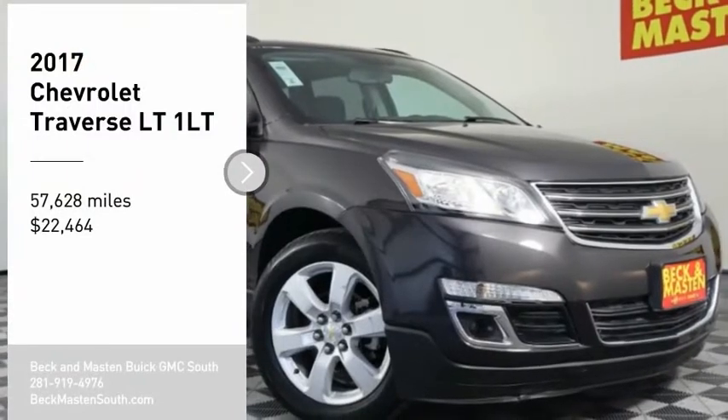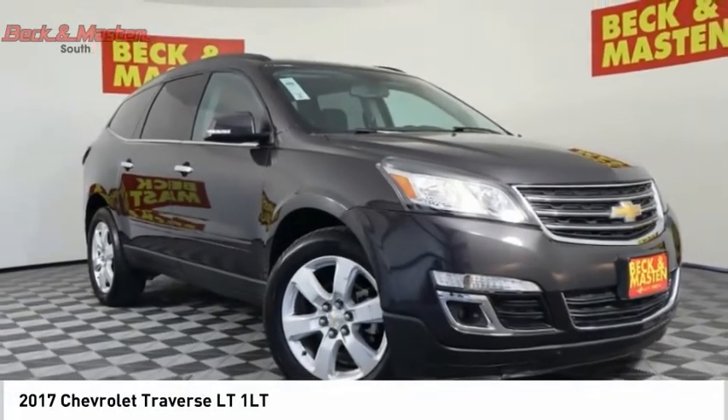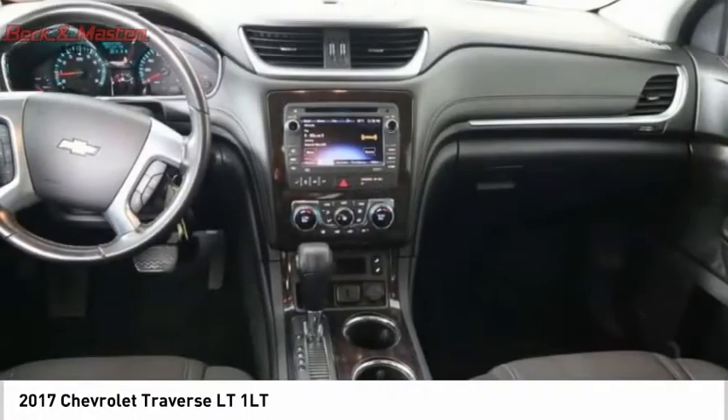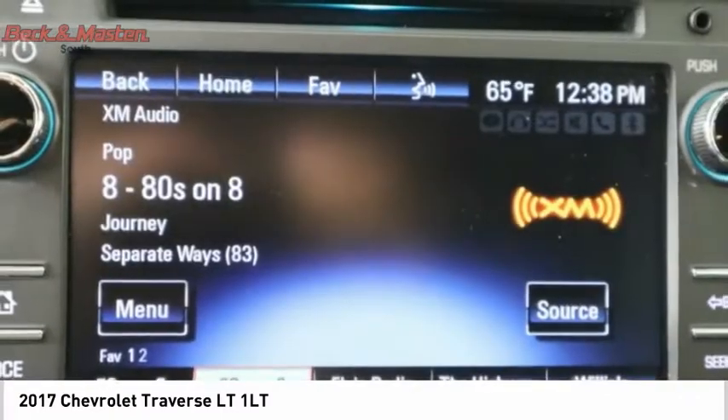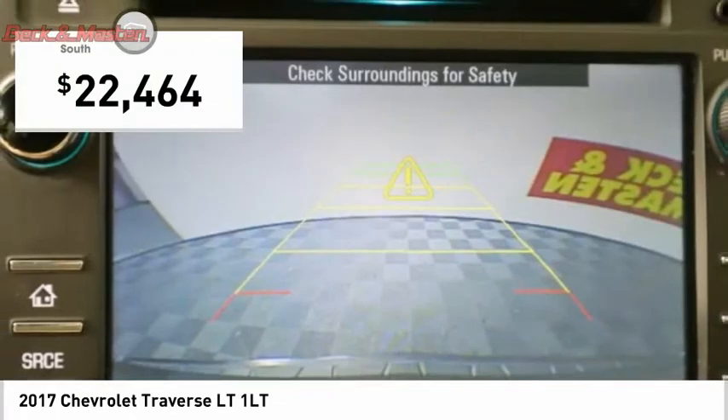Looking for the right vehicle? Check out the 2017 Traverse. The Chevy Traverse is more stylish than minivans and far more fuel and space efficient than truck-based SUVs. Crossovers like the Traverse are excellent family vehicles, and it is priced below $25,000.